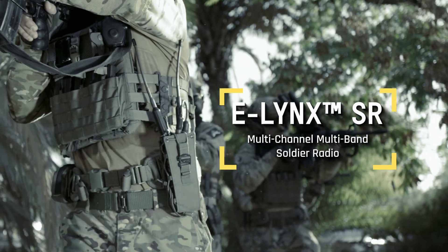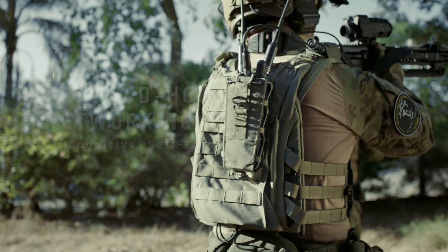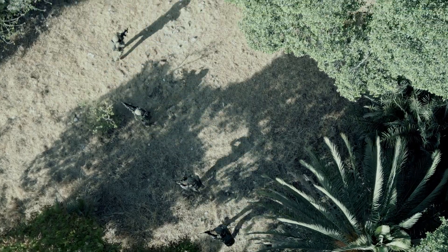Elink's SR Multichannel Multiband Soldier Radio enhances team communications with adaptive, self-forming networks that ensure uninterrupted connectivity in critical moments.